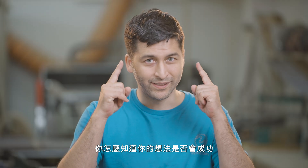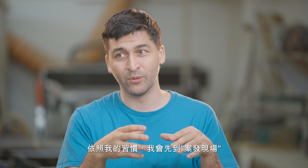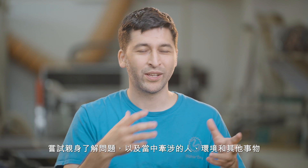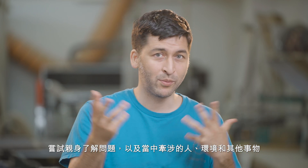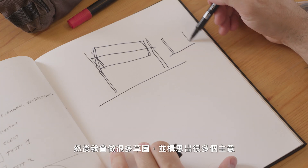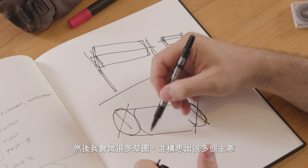How do you know if your idea is going to work out? There's only one way to know, and that's prototyping. What I normally do is first get to the place where the problem happened, so I can get familiar with all the issues and the complex environment — people, everything. Then I do a lot of sketches, coming up not with one idea, but many.